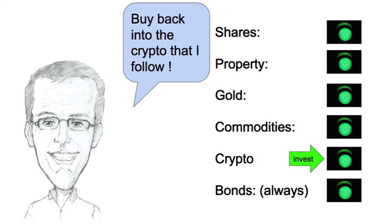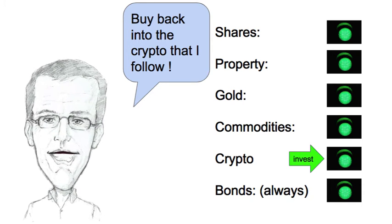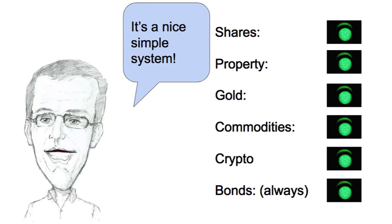So what do I have to do this coming week? Well, I have to buy back into the cryptocurrency that I follow. I'll be fully invested in everything then — no cash at all. It's a nice simple system that I like to use.